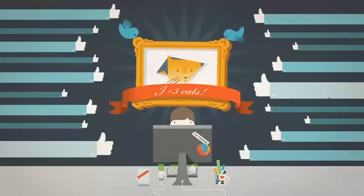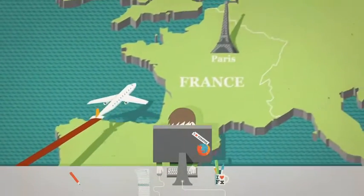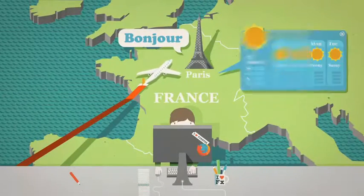Next time you're heading off on holiday, add-ons can help there too, with everything from getting there, to the weather, to places to stay.